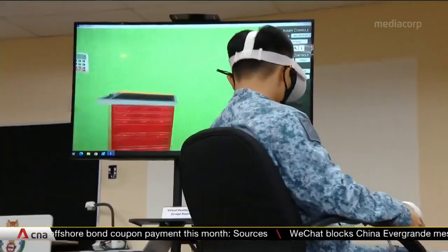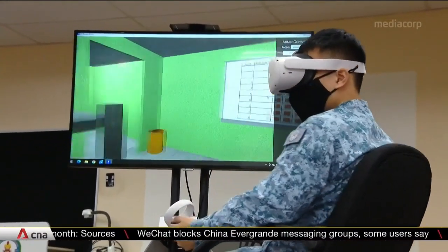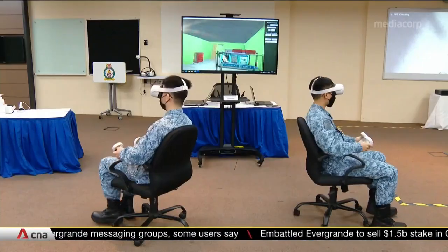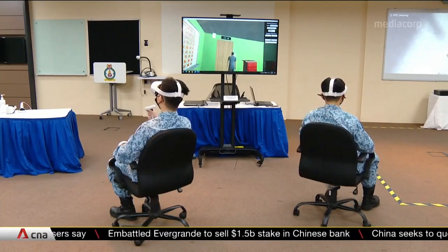This virtual escape room at the Air Force Training Command looks like it's fun and games. This method of training comes on top of the usual paper and oral assessments. Three batches of trainees have been put to the test since the game was introduced in March.